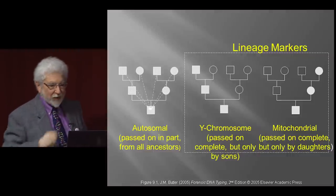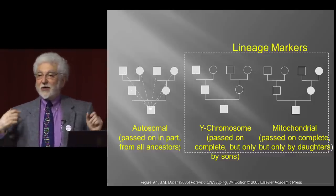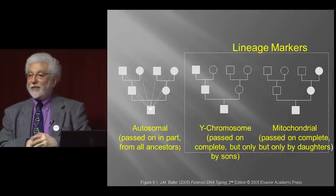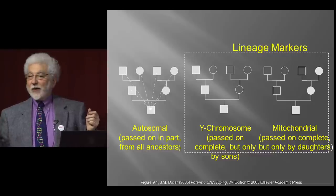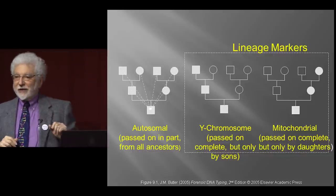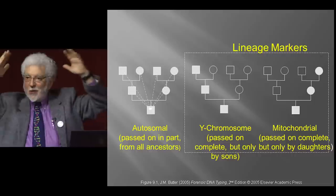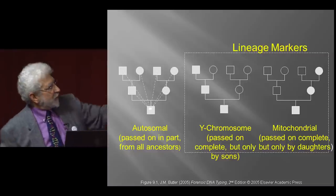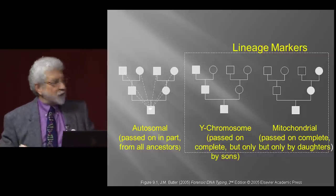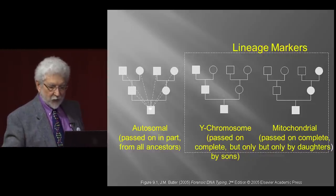Quickly on lineage markers: autosomal markers recombine on a regular basis, making them harder to track back over time. You share these markers at a rate of one-half with your siblings, a quarter with grandparents, and so on. Y chromosome markers are transmitted only male to male, and the mitochondrial chromosome is transmitted by females to all her children, but only her daughters can transmit it to the next generation. So we have our tree: 130,000 years ago we were in Africa, and we know man got to Australia at least 60,000 years ago. The dates for the Americas are very tentative because we have archaeological sites in South America older than the estimates.